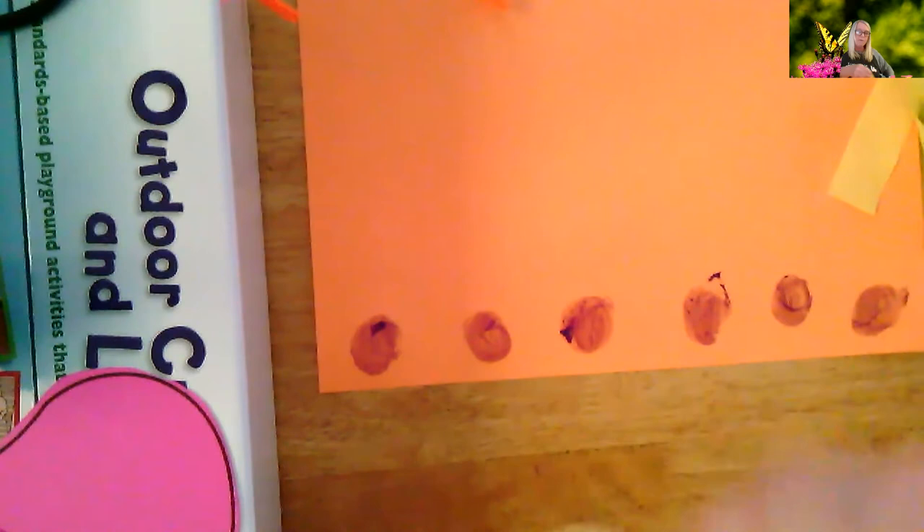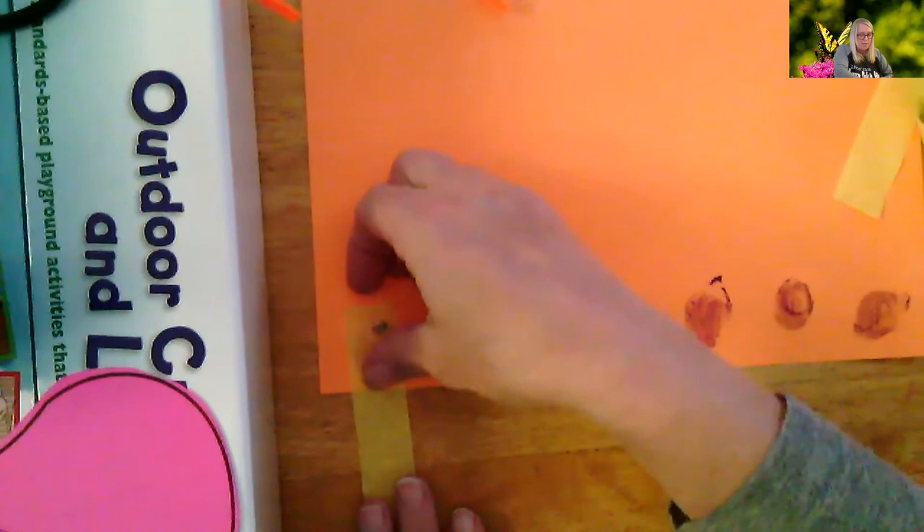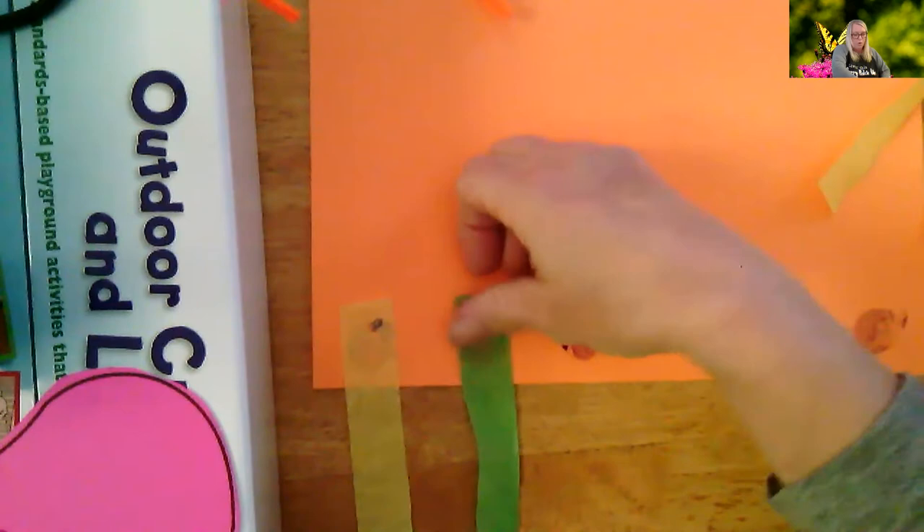Everyone has different colors in their butterflies, but my pattern is yellow and green. Yours might be something else — I think I did orange and pink too. Just do a pattern at the bottom.